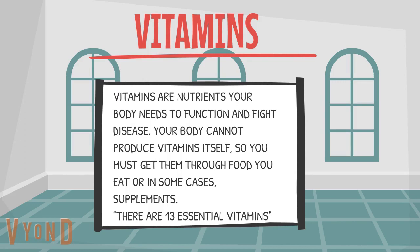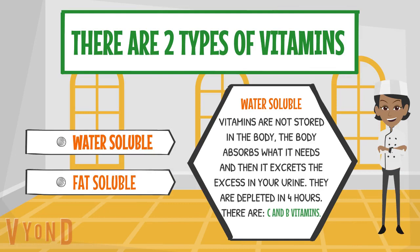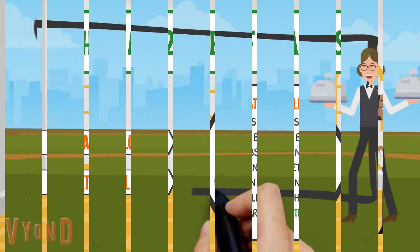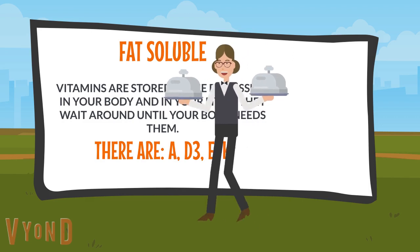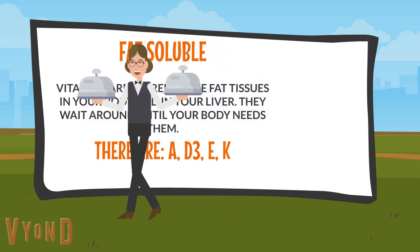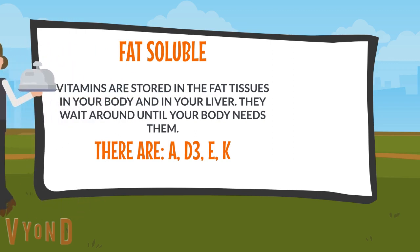There are 13 essential vitamins. There are two types of vitamins: water-soluble and fat-soluble. Water-soluble vitamins are not stored in the body. The body absorbs what it needs and then excretes the excess in your urine. They are depleted in four hours. These are the C and B vitamins. Fat-soluble vitamins are stored in the fat tissues in your body and in your liver. They wait around until your body needs them. These are vitamins A, D3, E, and K.